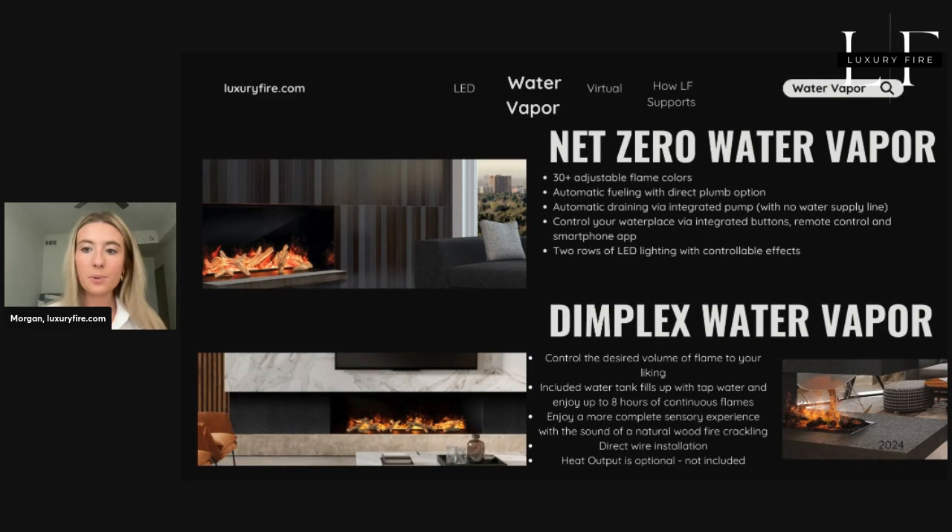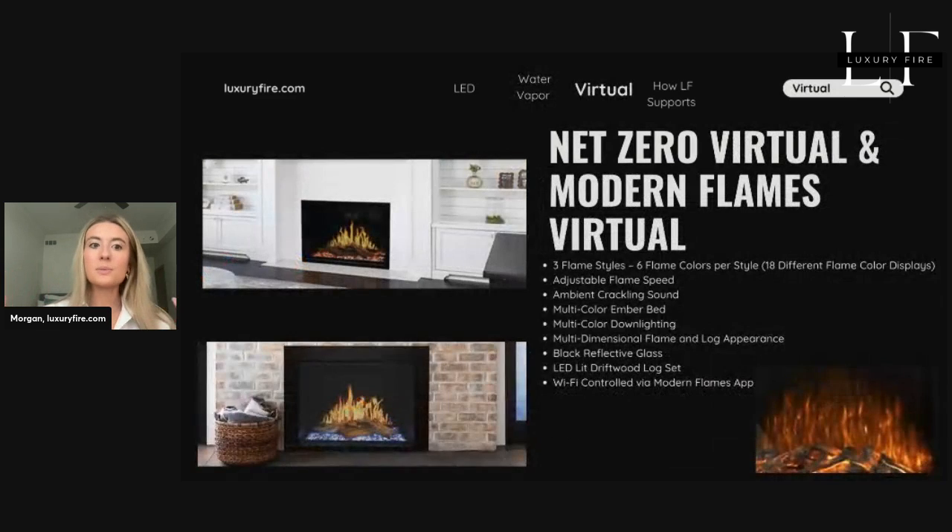Next up, we have water vapor fireplaces, featuring brands like Net Zero and Dimplex. Water vapor technology creates a stunning, lifelike flame effect using mist and light. This type of fireplace offers an incredibly realistic experience, often with customizable flame patterns and colors. It's an excellent choice for those looking for a dramatic visual impact and efficient operation. They're also great for adding a touch of elegance to large commercial spaces.